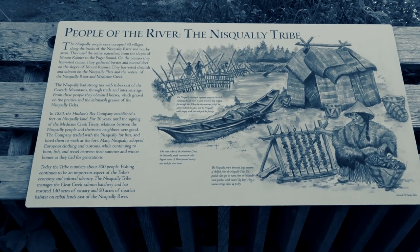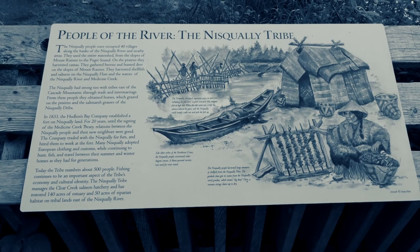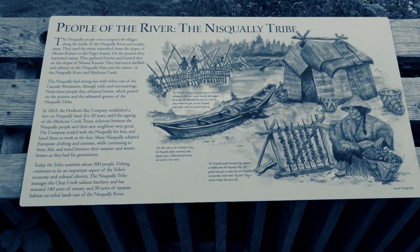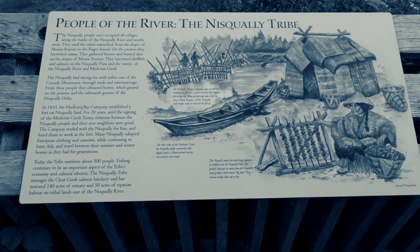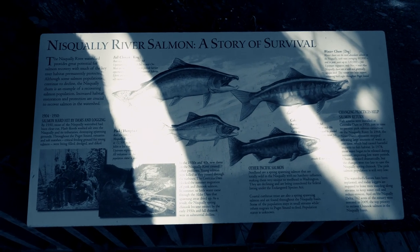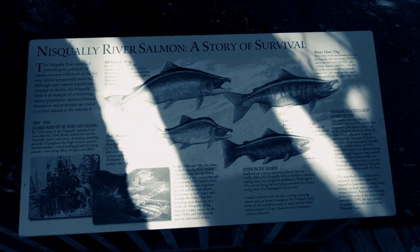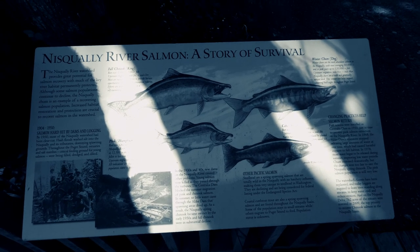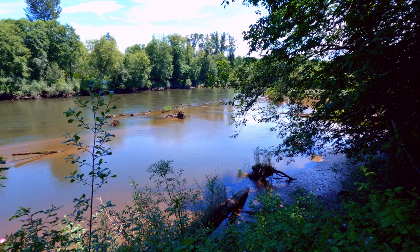Long before the Anglo-Saxons got in here, the Native Americans were here. We're actually right on this river — this river is called the Nisqually River. This is the home to many, many salmon that come right up this river. There it is — the great Nisqually River.